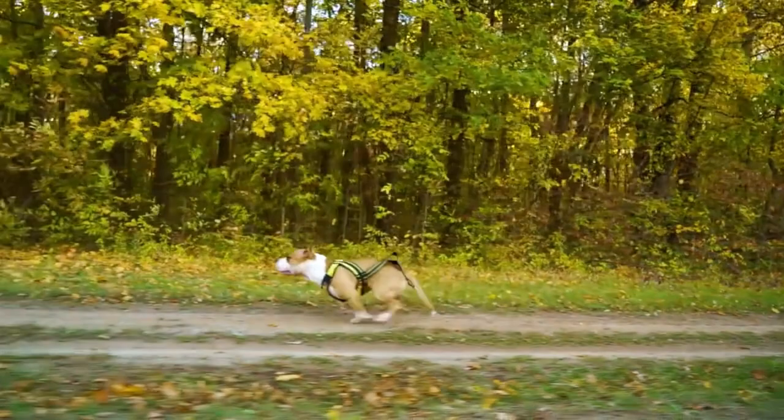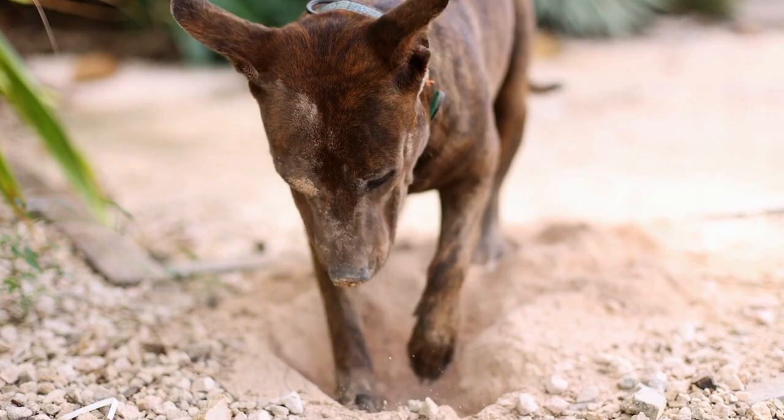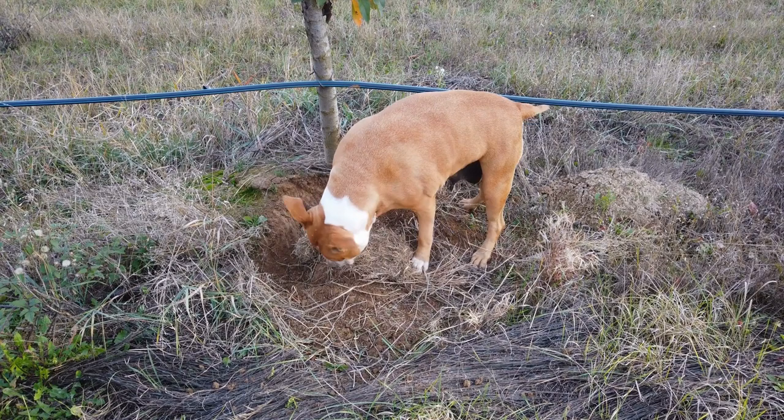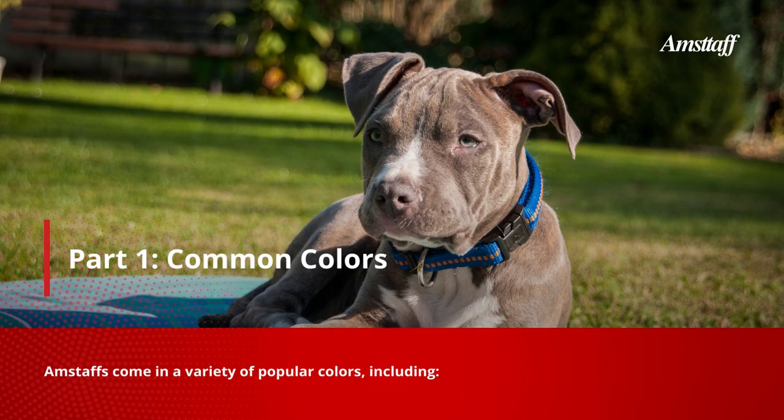Welcome to the colorful world of the American Staffordshire Terrier Amstaff breed. This powerful and loving breed comes in a variety of colors, each showcasing their unique charm and beauty. In this guide, we will dive into the different colors of Amstaffs, providing you with an entertaining and informative article to use as a basis for your YouTube video.